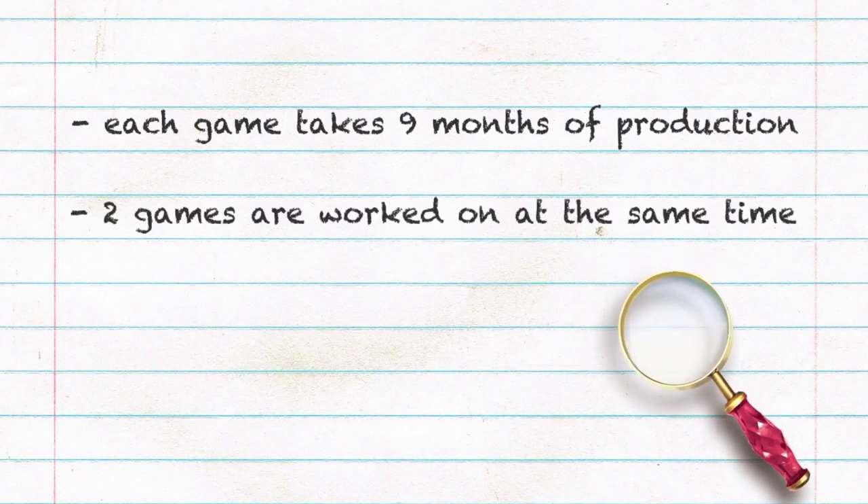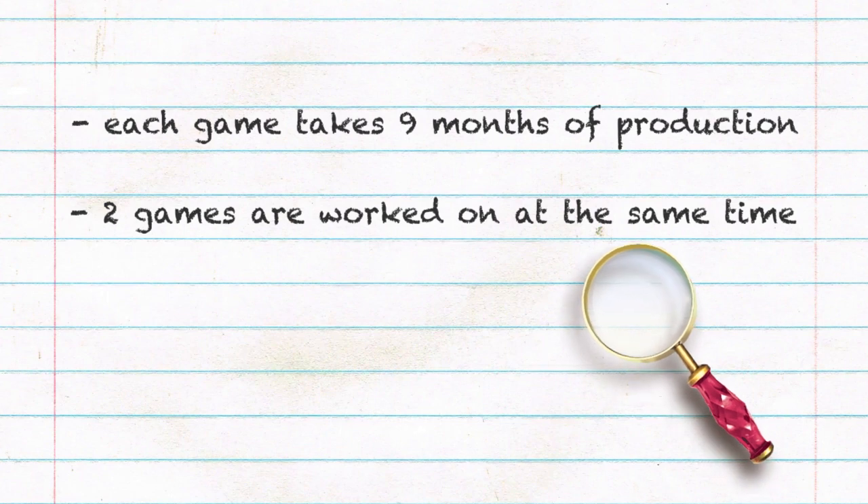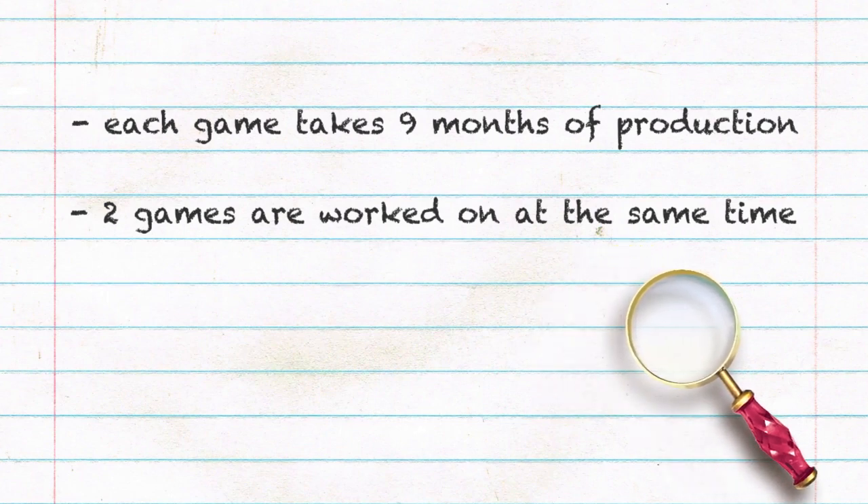Her Interactive will work on two games at a time, with only three months where the two games don't overlap each other. In that three-month window, Her Interactive will start having another idea meeting for their third game coming out the next year. Props to Her Interactive for being a relatively small company, putting out two games a year and focusing on a third game while working on two others — that is an insane schedule, but it's one of the reasons that made Her Interactive so special.